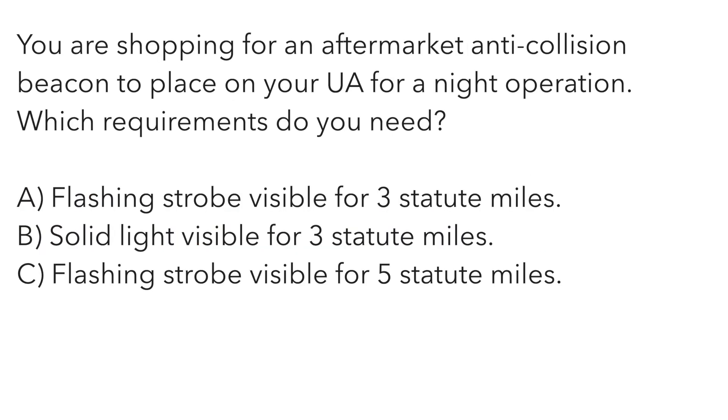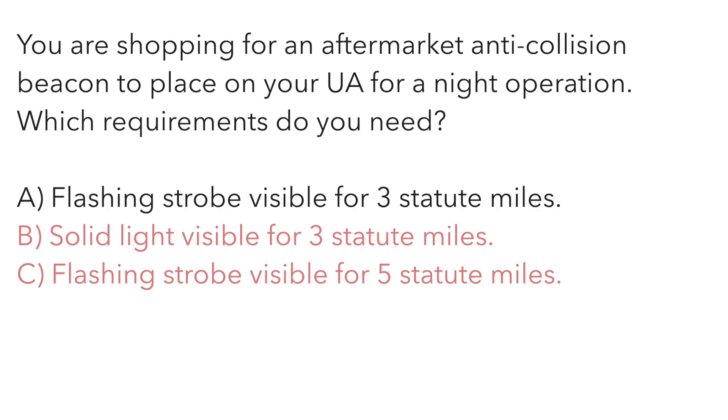You're shopping for an aftermarket anti-collision beacon to place on your unmanned aircraft for night operations. Which requirements do you need? A — flashing strobe visible for three statute miles. B — solid light visible for three statute miles. Or C — flashing strobe visible for five statute miles. Per 14 CFR 107.29, it needs to be visible for three statute miles and blink at a rate sufficient to avoid a collision. It cannot be a solid light. The correct answer is A.